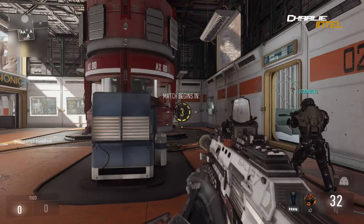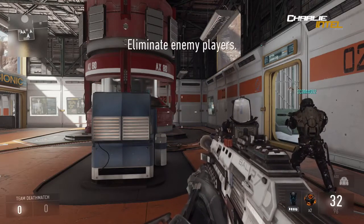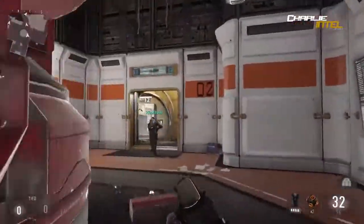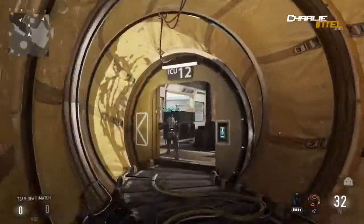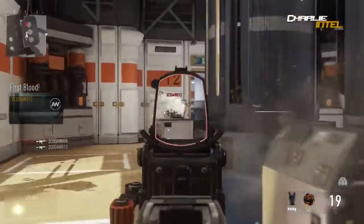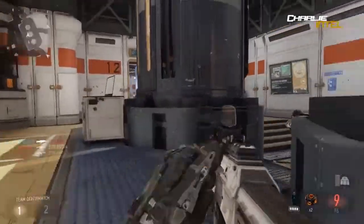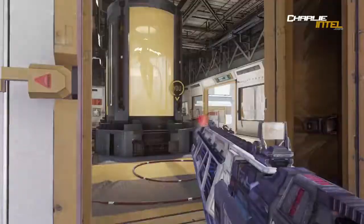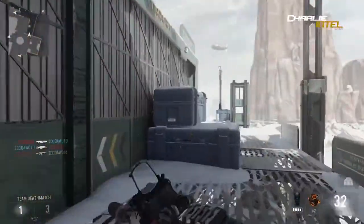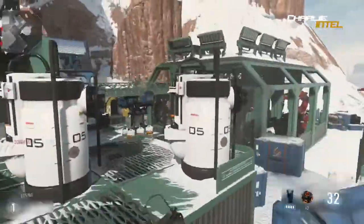The first assault rifle listed is the IMR - the Integrated Munitions Rifle. This is a 3D printing rifle making an appearance in the upcoming Call of Duty Advanced Warfare. We'll be able to print bullets with 3D technology, effectively reducing reload times. It was first seen in the induction gameplay reveal at E3.